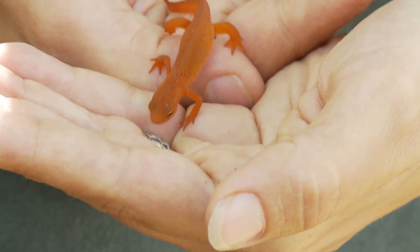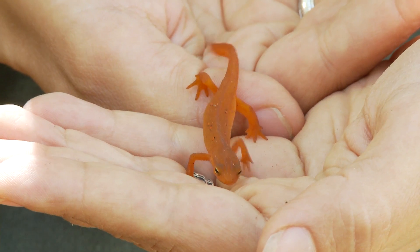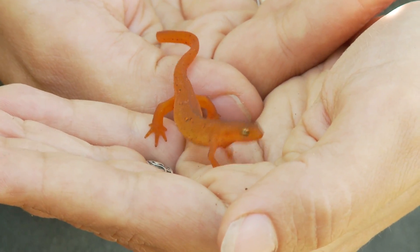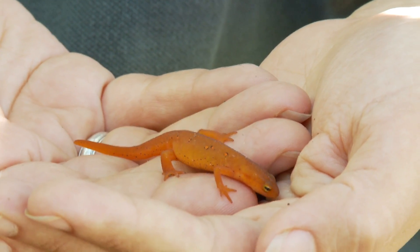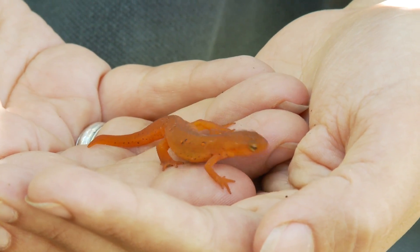If a little bird who perhaps doesn't quite know the ways of the world yet were to come across and try to sample him, he would end up having a nasty bellyache as a result. And with that bright orange color, he's going to remember it and never try to eat the red eft again.